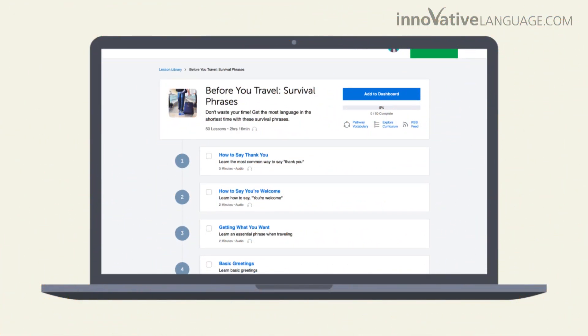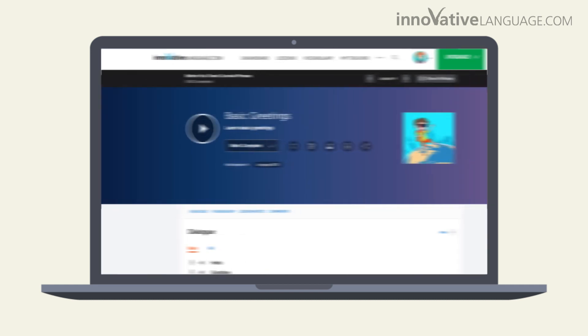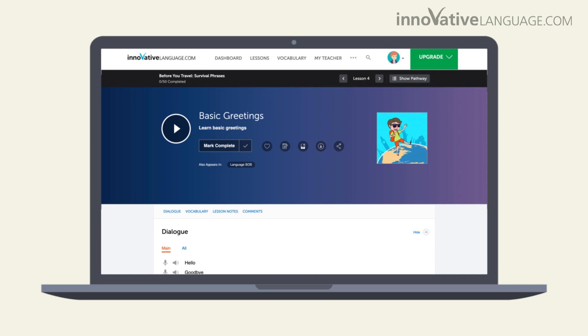You'll learn practical conversations for real-life situations, such as ordering food, shopping, making conversation with the locals, and much more. And you'll learn fast with our three to 15-minute audio lessons by real teachers. No painful grammar involved.